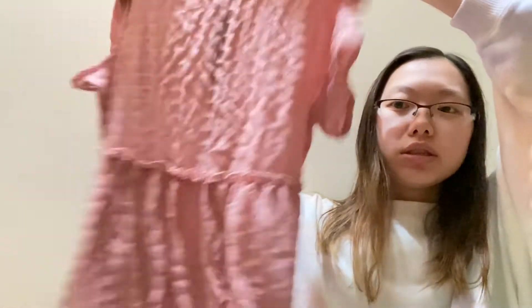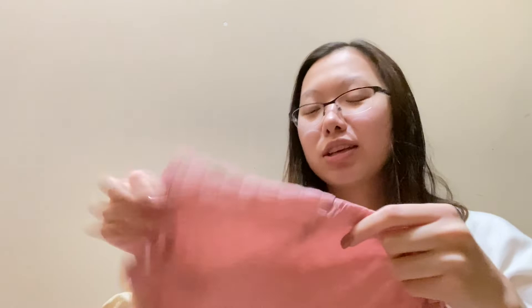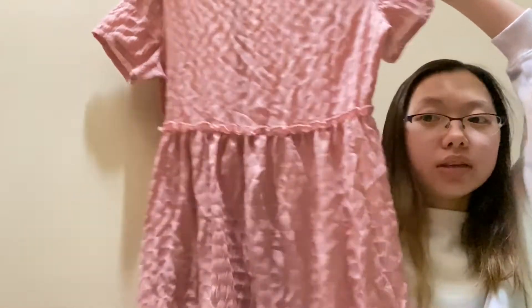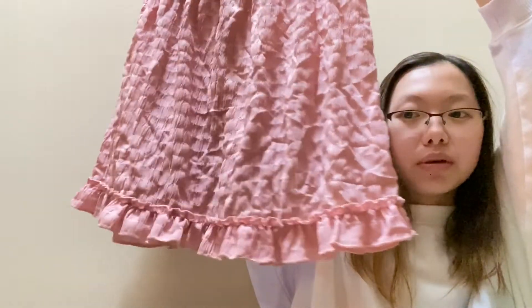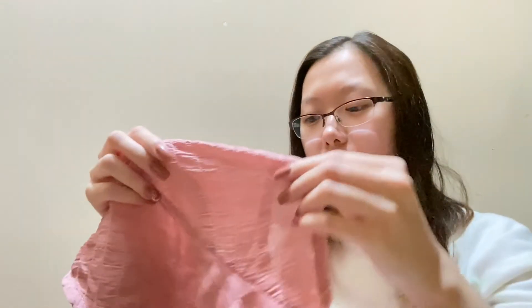I have this blouse shirt — it's pink and it almost looks like a dress. It's a very cute little blouse shirt, and this is how long it is. It has little ruffles on the bottom, very cute and girly.